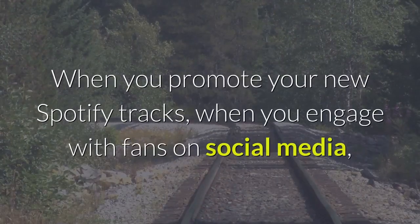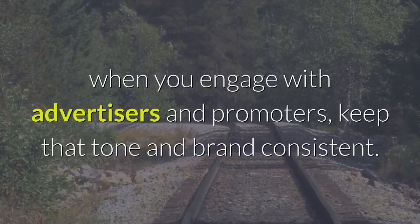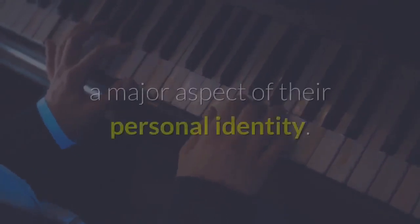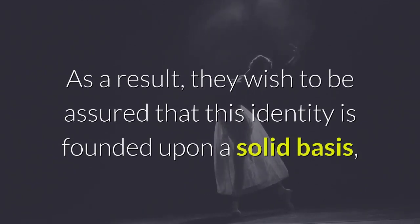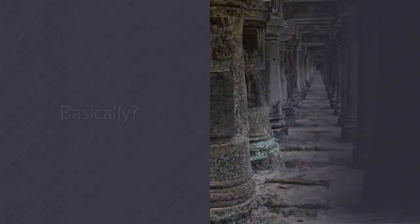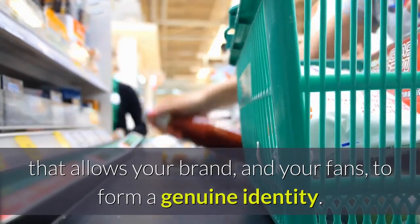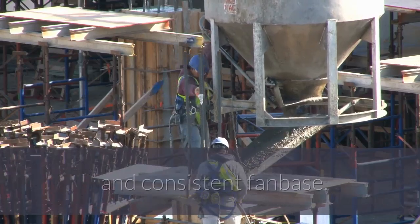When you promote your new Spotify tracks, when you engage with fans on social media, when you engage with advertisers and promoters — keep that tone and brand consistent. Music is a profoundly personal thing to many people, and the artists and creators they support become, in many cases, a major aspect of their personal identity. They wish to be assured that this identity is founded upon a solid basis. If you want to keep getting those Spotify streams, you need to market yourself in a consistent manner that allows your brand and your fans to form a genuine identity — it's one of the key ways to build a loyal and consistent fan base.